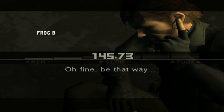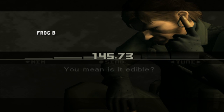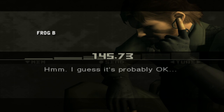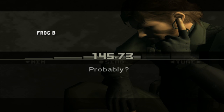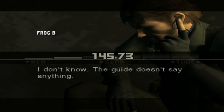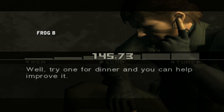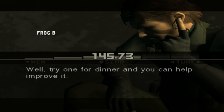Fine. Be that way. So, how about it? You mean is it edible? Yeah. Well, I guess it's probably okay. Probably? I don't know. The guide doesn't say anything. Pretty useless guide if you ask me. Well, try one for dinner and you can help improve it.